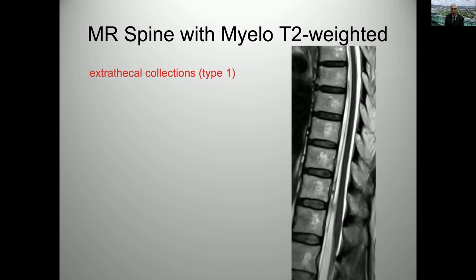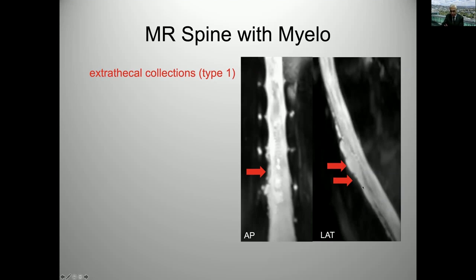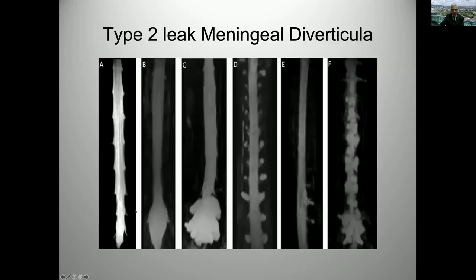With regards to the extrathecal collection, MRI is very exquisite and demonstrates it clearly on sagittal T2-weighted images, with the dura outlined and the ventral fluid collection right there. Here's another example showing the lateral and ventral aspect of the sac on a myelographic sequence. For type 2, the MR myelo is also very exquisite — it shows those meningeal diverticula or nerve root cysts very well. Here's an image showing various shapes of these cysts, from a normal appearing sac to large distal sacs and various cysts.